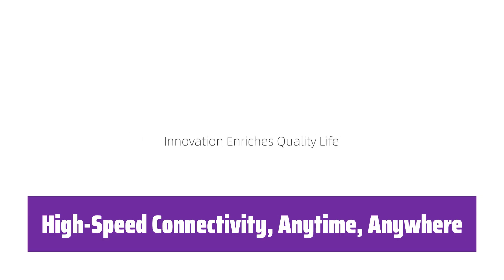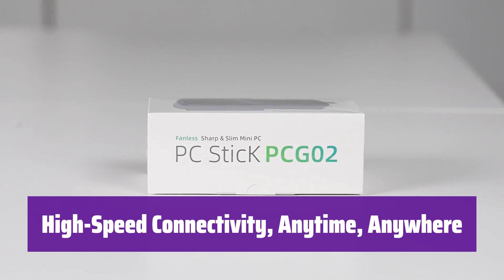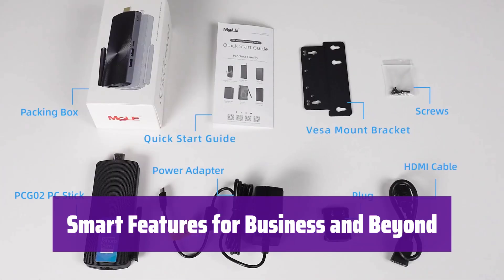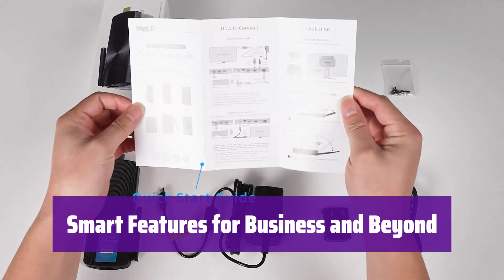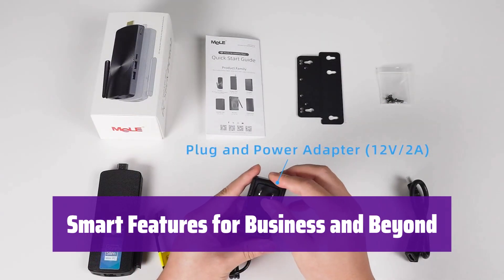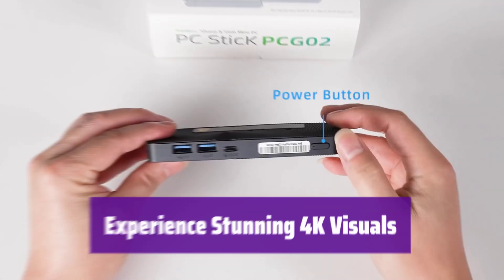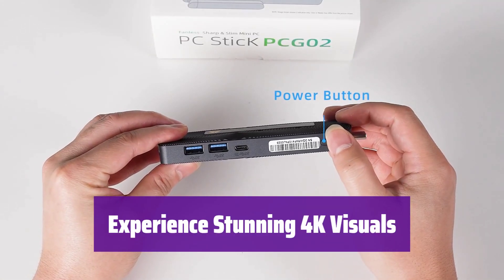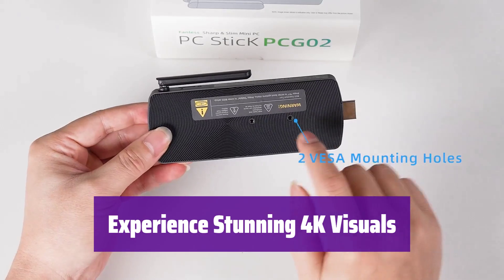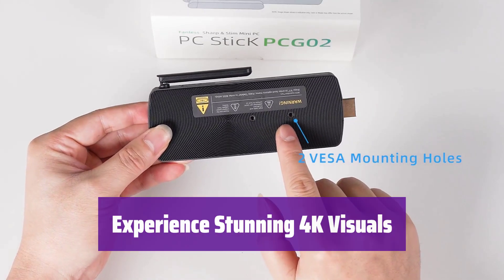It features Gigabit Ethernet and dual-band Wi-Fi for reliable, high-speed connectivity. Bluetooth 4.2 lets you connect all your wireless peripherals. It includes a Kensington lock slot for security and supports features like wake-on-LAN and auto-power-on, making it perfect for commercial use and digital signage. With Intel HD Graphics 600 and HDMI 2.0, it supports Ultra HD 4K resolution for a superior viewing experience.